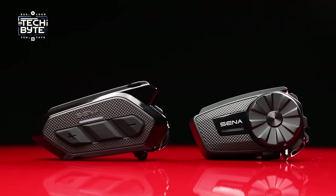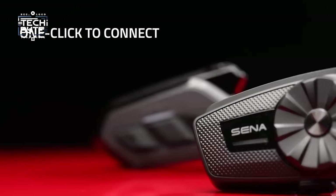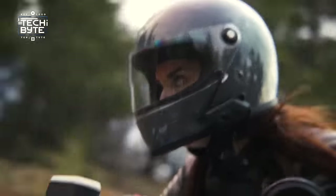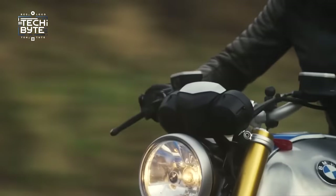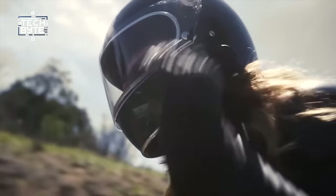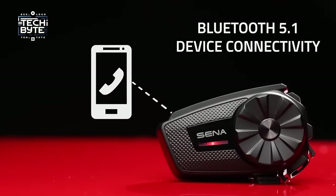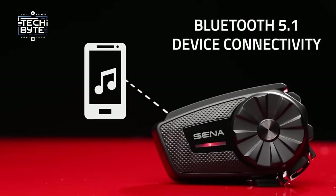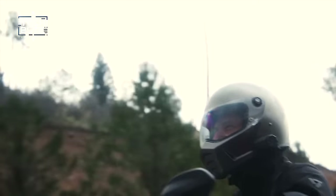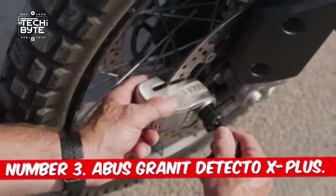Number 4: Sena Spider RT1. For those who want music while riding but also want to stay connected with friends or get directions, the Sena Spider RT1 is perfect. It's not just for playing tunes — you can get GPS directions, talk on the phone, and chat with up to 24 other riders over five miles away. It makes long rides way more fun because you can talk to your friends while you ride.